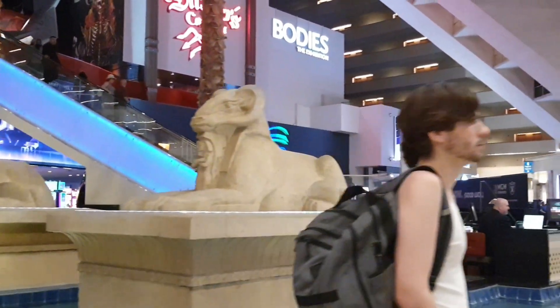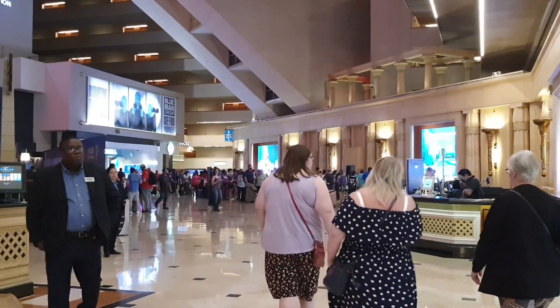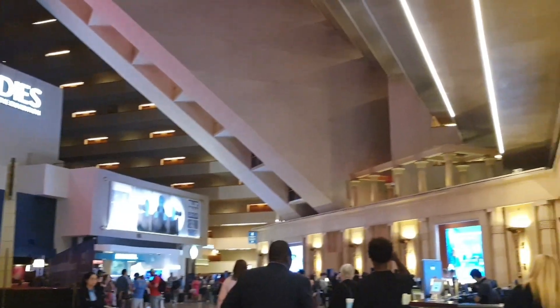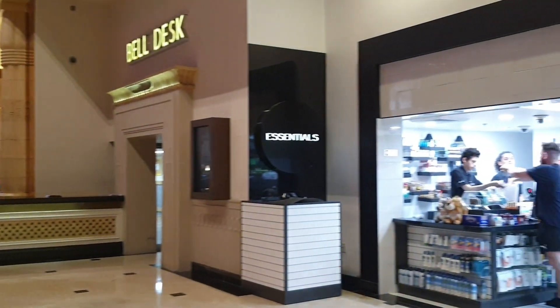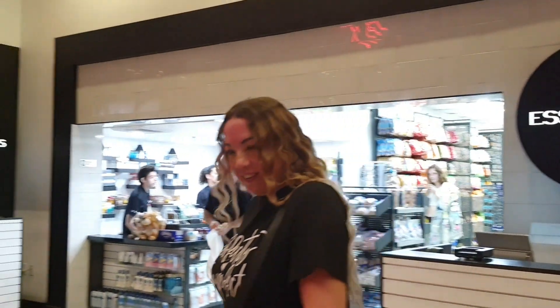Over here you have the front desk, which has a huge line today — it is Friday, everyone is checking in. There's Aurora Drink and Play. You've got your bell desk, and they have some in-house scooter rentals there. Here is your essentials store.